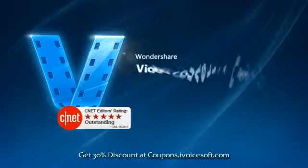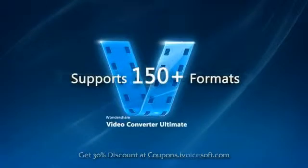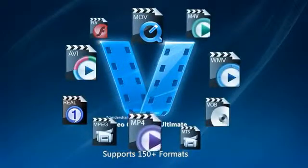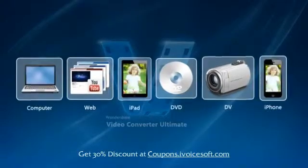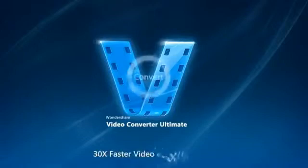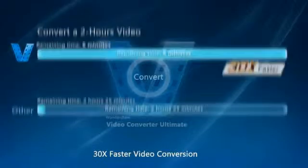Wondershare Video Converter Ultimate lets you easily convert videos and supports up to 150 formats, including MP4, MOV, VOB, FLV, and MTS, and to and from any device including camcorders, iPad, DVD, and smartphones. Thanks to Apex Trans technology, you can now convert video up to 30 times faster than competitors with zero quality loss.